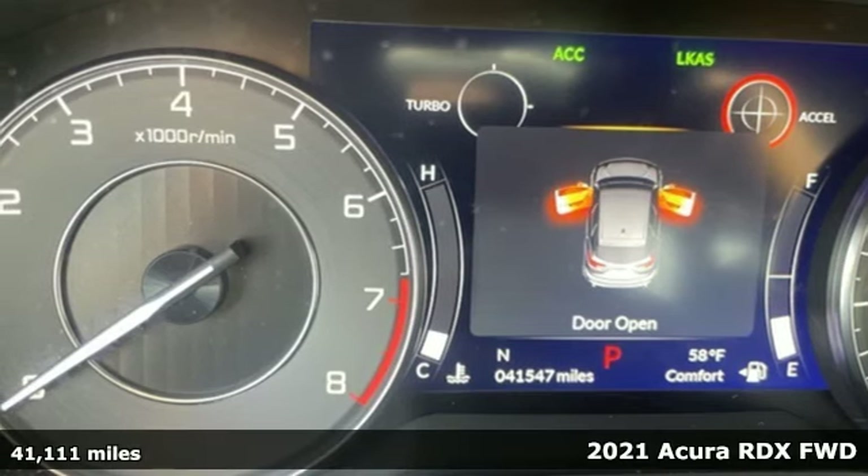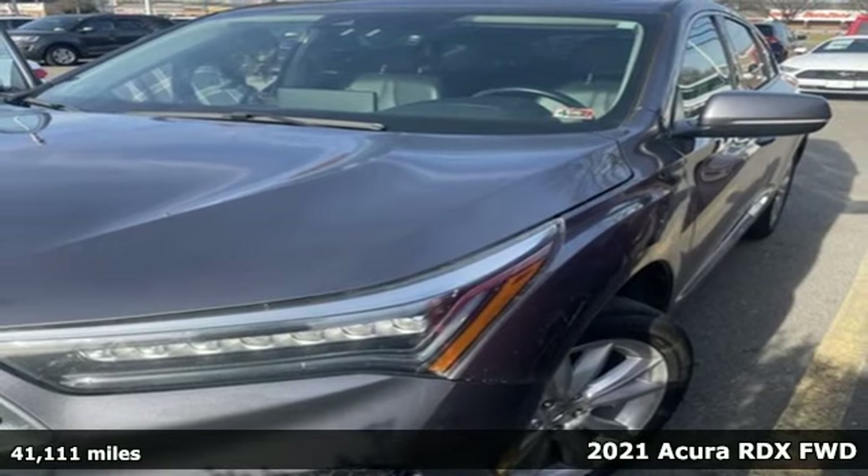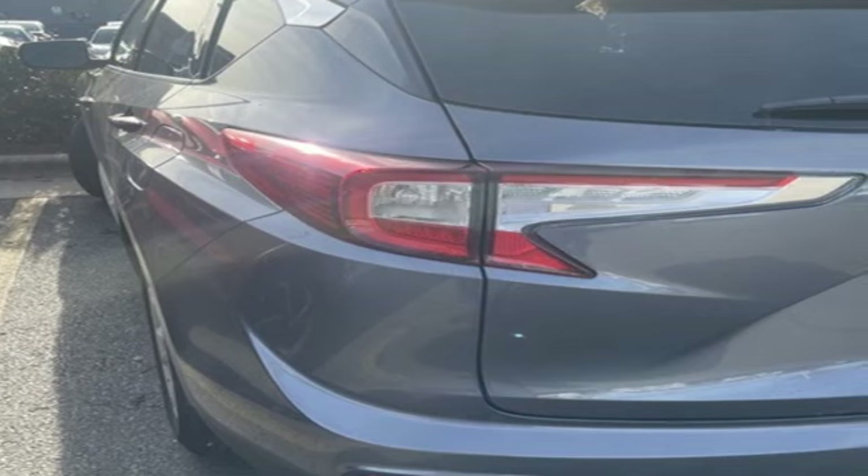It's a 2021 Acura RDX. Designed from the outset to be more powerful, more efficient and more aggressive, the RDX is a vehicle for those who like to drive.